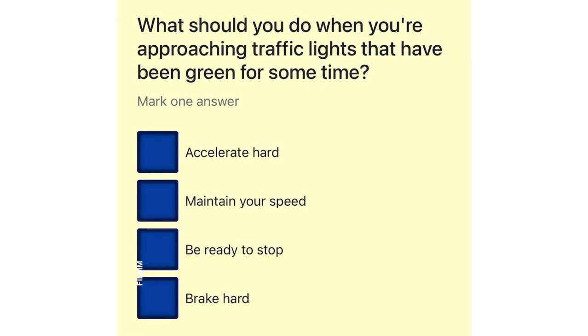What should you do when you're approaching traffic lights that have been green for some time? Accelerate hard. Maintain your speed. Be ready to stop. Brake hard.